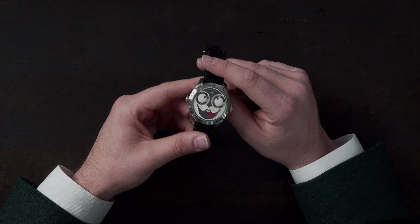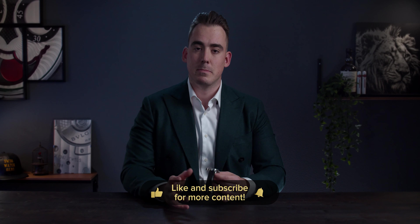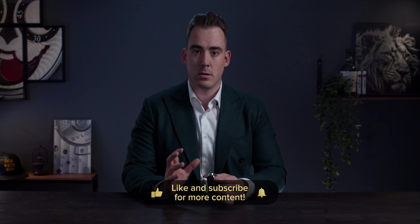Mr. Chaykin is currently also the president of the Academy of Independent Watchmakers and is doing a really good job on social media, boosting the visibility of the Academy and its members.